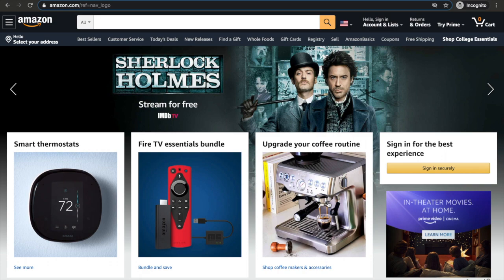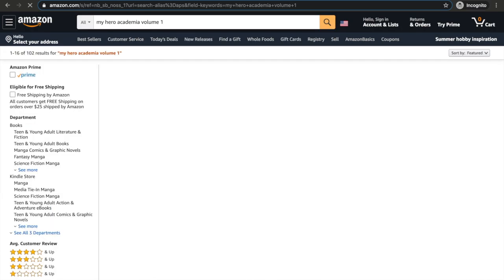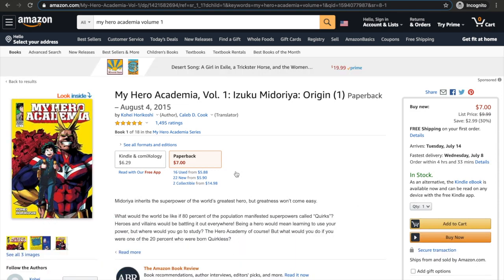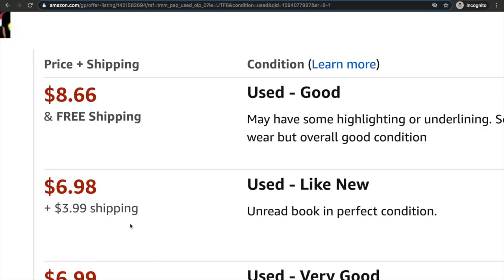For this example of my process buying manga, we're going to be using My Hero Academia Volume 1. As you can see, the paperback version on Amazon is seven dollars and the Kindle version is $6.29. We're looking for physical right now, so focusing on that — looking at the used and new versions, it is technically cheaper, but be aware of the shipping price because it will try and get you.